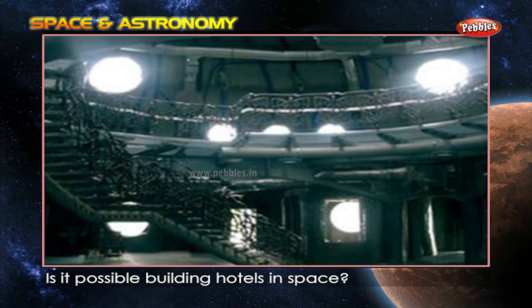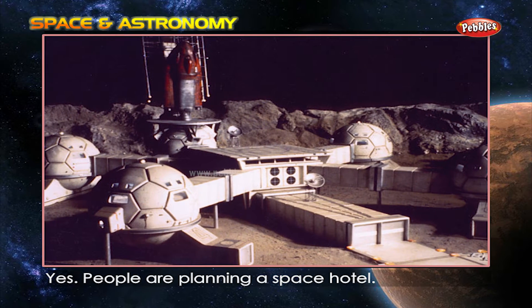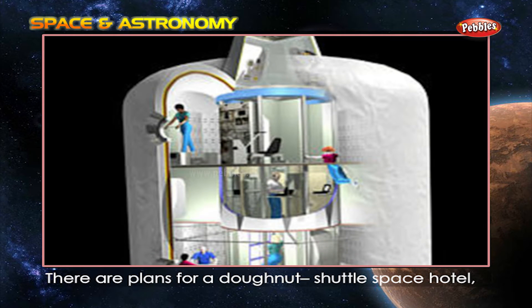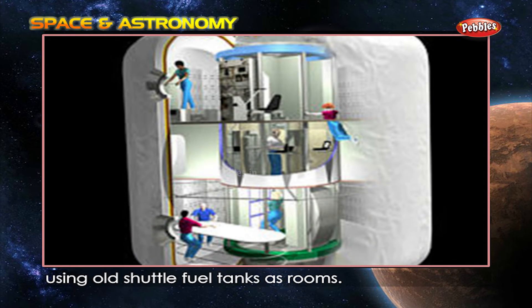Is it possible to build hotels in space? Yes, people are planning a space hotel. Holidays in space are not far off. There are plans for a donut-shaped space hotel using old shuttle fuel tanks as rooms.